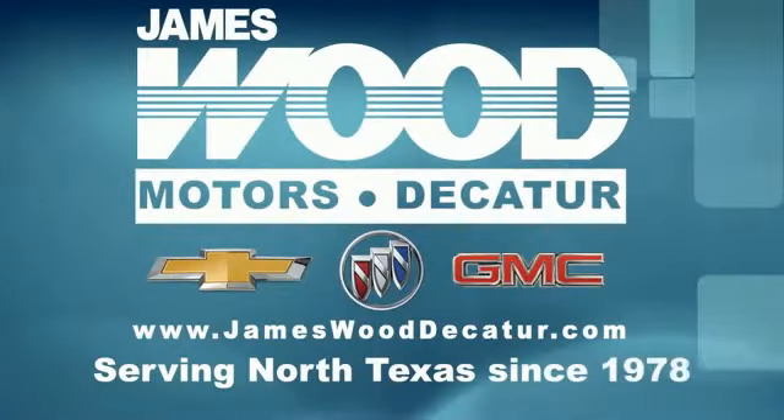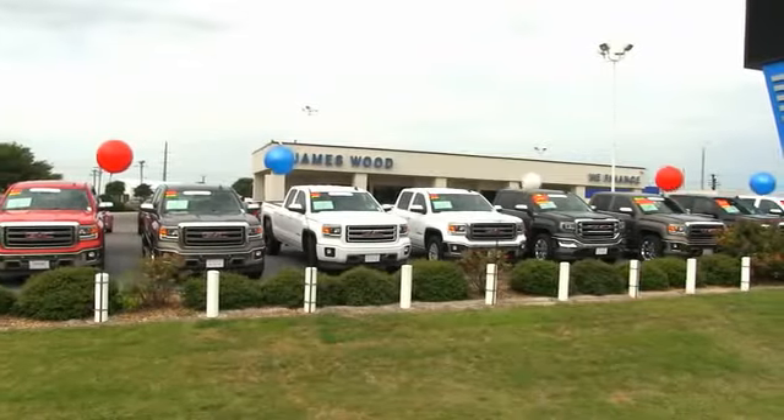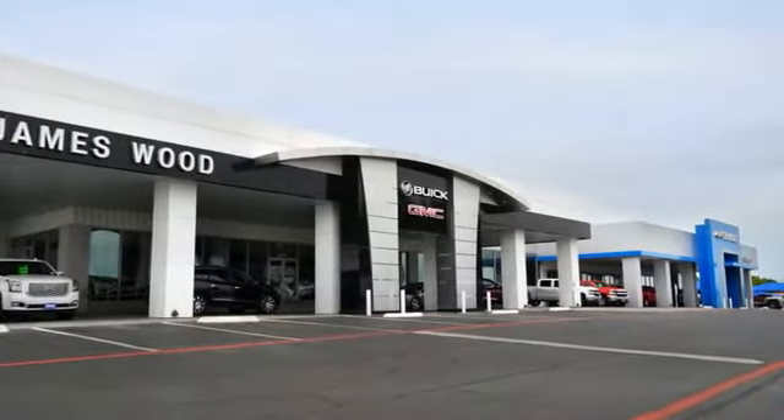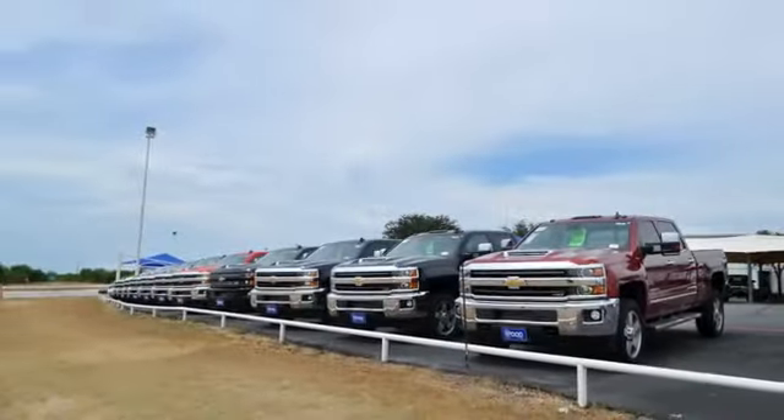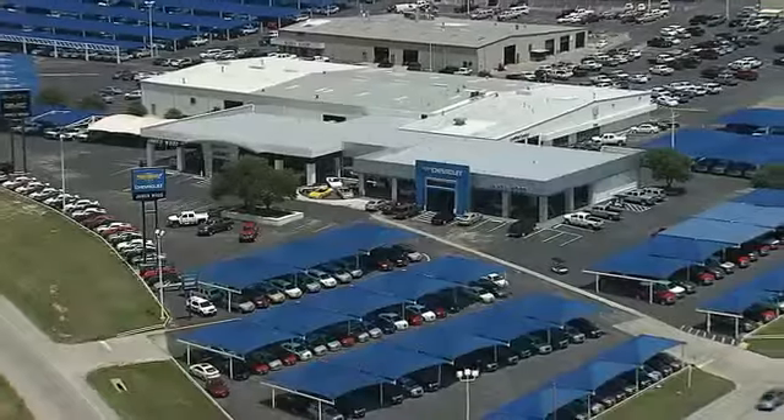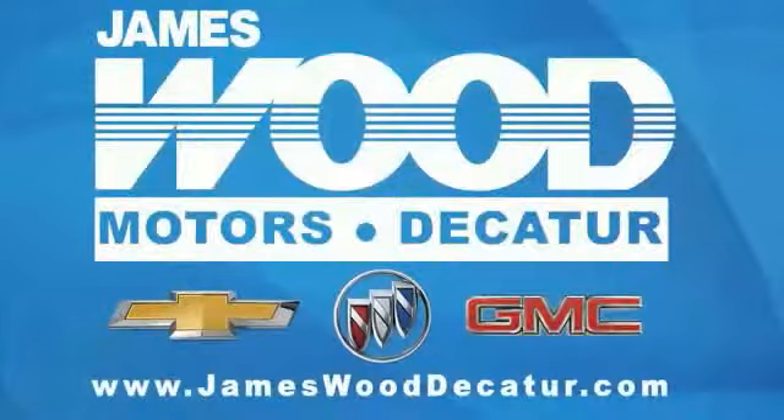We've been serving North Texas since 1978. We've built our business for nearly 40 years on treating our customers right, and we are here for you for the life of your vehicle. The next time you're looking for a new or pre-owned vehicle, come visit our family at James Wood Decatur. Thank you.